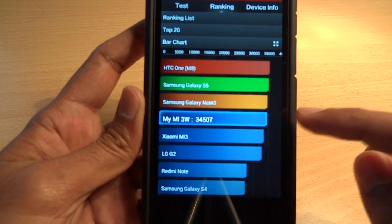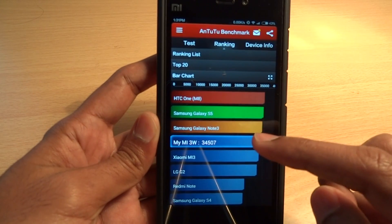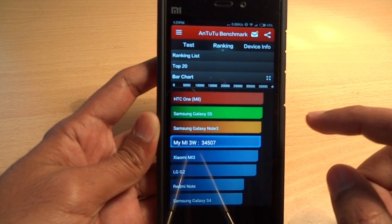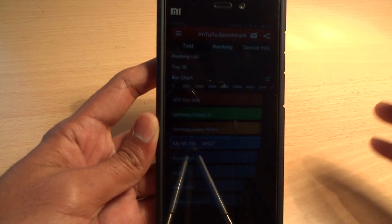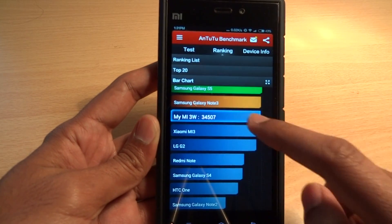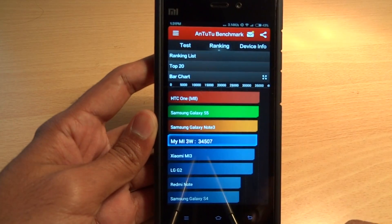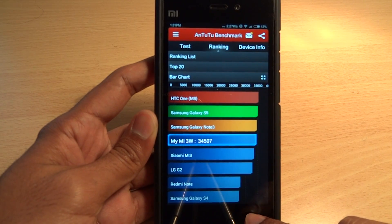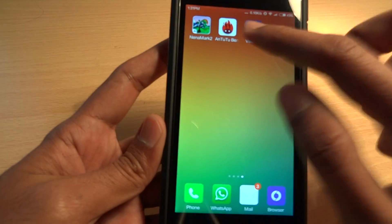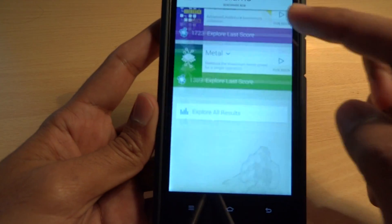I also did the test before, when the phone had been running for some time, but it gave me very low scores — somewhere around 29,000. So I had to restart the phone to make sure there were no background apps causing performance issues. That's the score for AnTuTu.